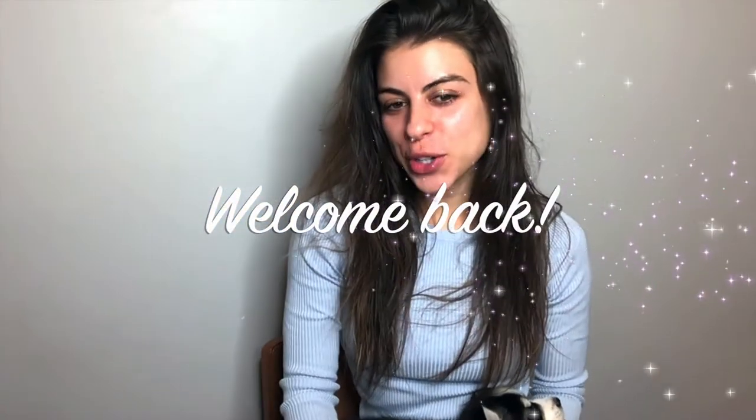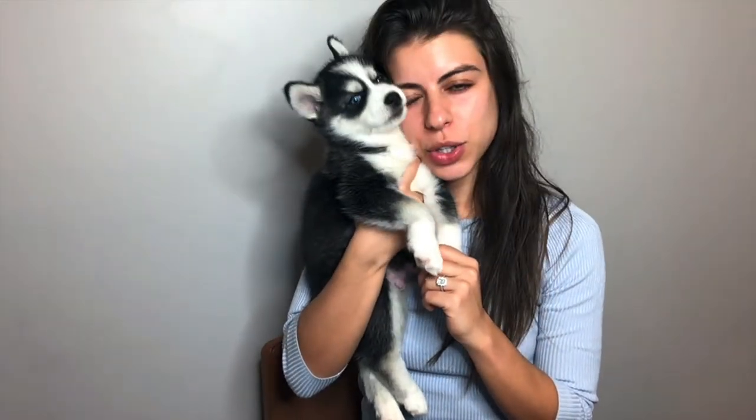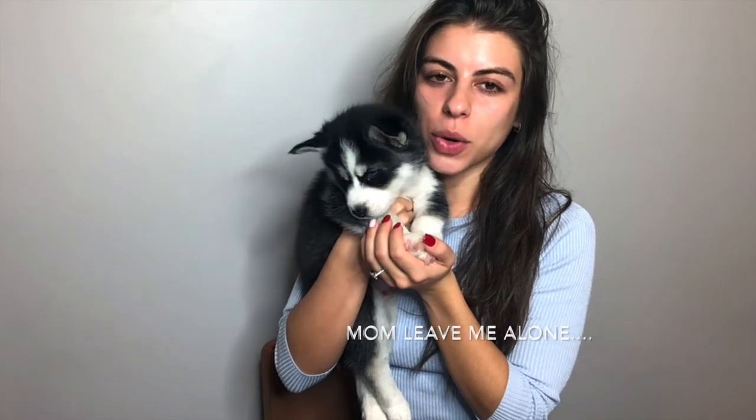Hey guys, welcome back to my channel. I've got a little sleepy friend here. I know I showed you guys in my last video — I have Ivy and Sage. Ivy is our husky that we rescued four years ago. And this is Dusty. We rescued him when he was just four weeks old. They were unfortunately getting rid of him, which is so sad because he's so cute. His name is Dusty and we love him so much. His ears just stood up a few days ago and he is just adorable.